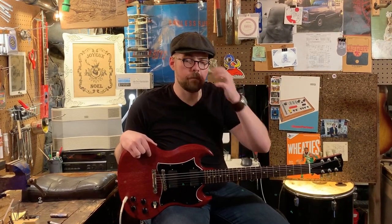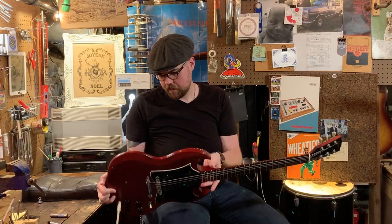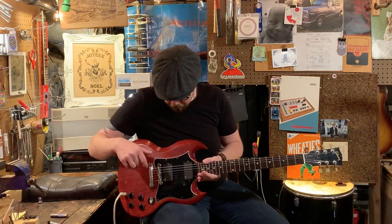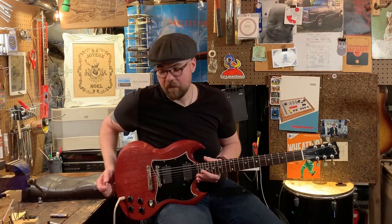What we have here for sale is a probably early 2000s Gibson SG. This was one of the faded models that they came out with. This one has been upgraded or changed to EMG active pickups.